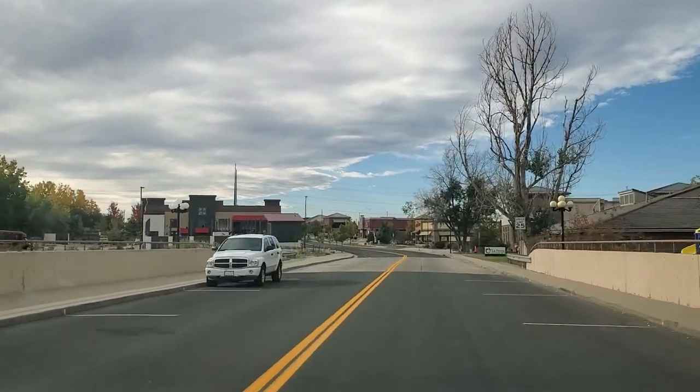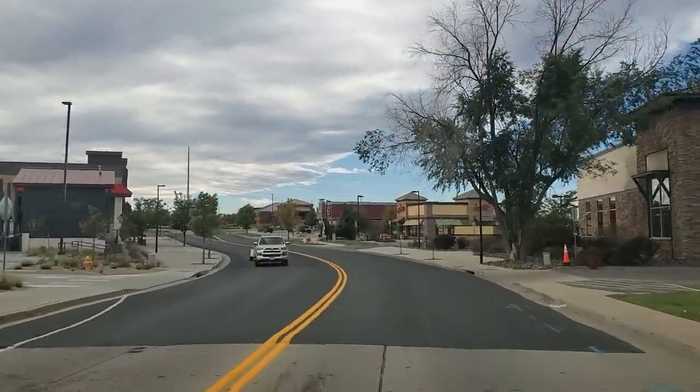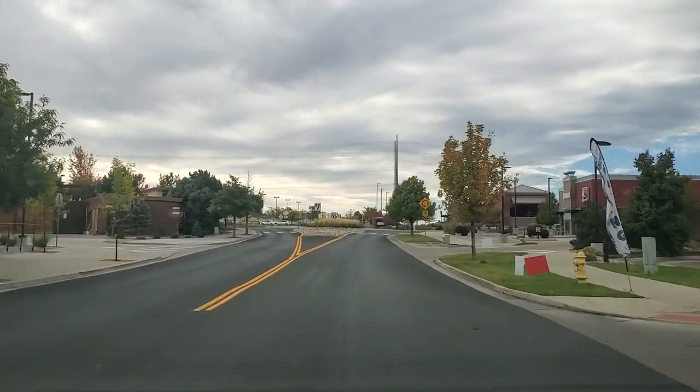This is going to pop out to a little bit more franchise stuff, and then I'm going to circle back around past the Turtle Creek area, which is a neighborhood really close to downtown Parker. Then I'll go back through Main Street so you can actually kind of see what's around here.